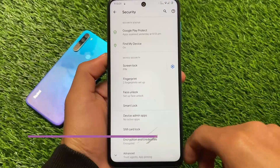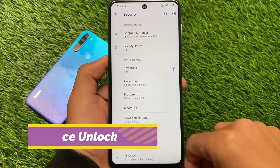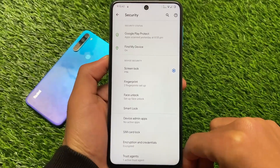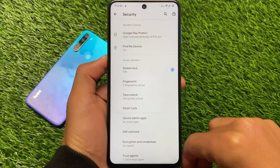Other things are kind of the same — this is Pixel Experience, so don't expect heavy customizations. Since this is Android 11, you have face unlock available. Unfortunately, face unlock is not available in Android 12 custom ROMs yet, but in Android 11 we have it.